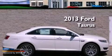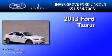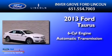This is a brand-new 2013 Ford Taurus. It features a six-cylinder engine and an automatic transmission.